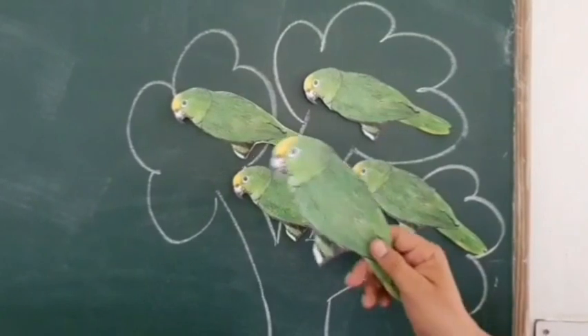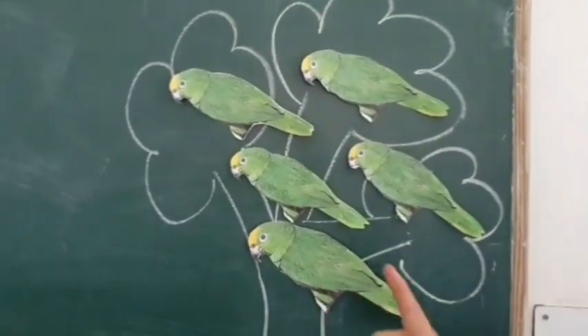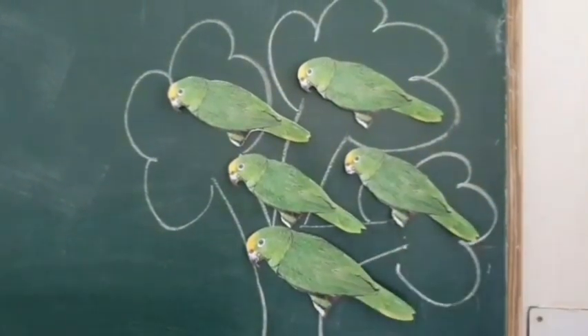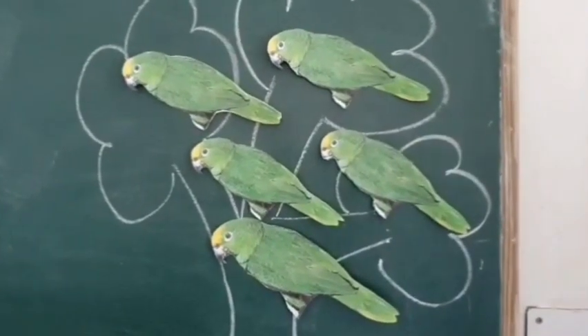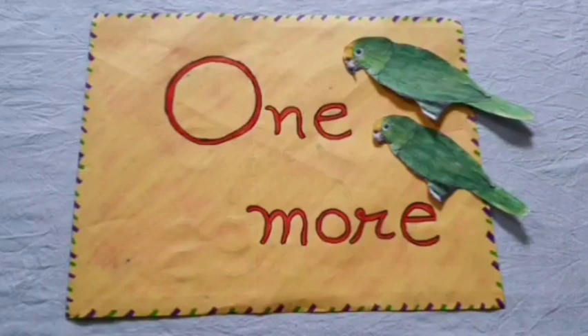Four green parrots looking for a beehive. One came to tell them. Now they are five. Kids, I hope you enjoyed the activity. Now let's learn how to do work on your notebook.